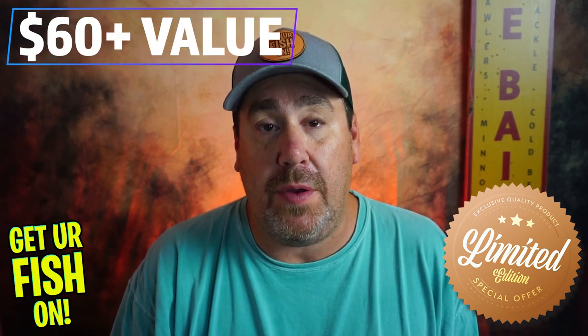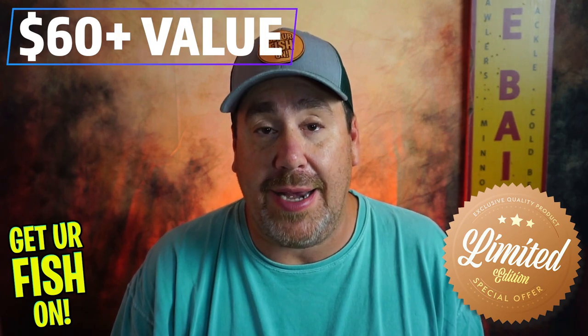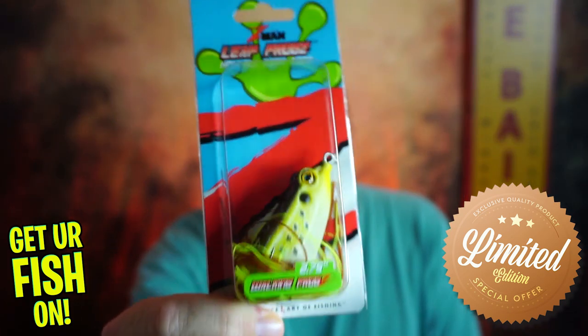Remember, there's about $63 of value if you went to Tackle Warehouse and bought each one of these individually, and it's only $29.99 for the limited edition box. You're getting the Red-Eye Shad, but you're also getting this Z-Man Leapfrog — the walking edition.